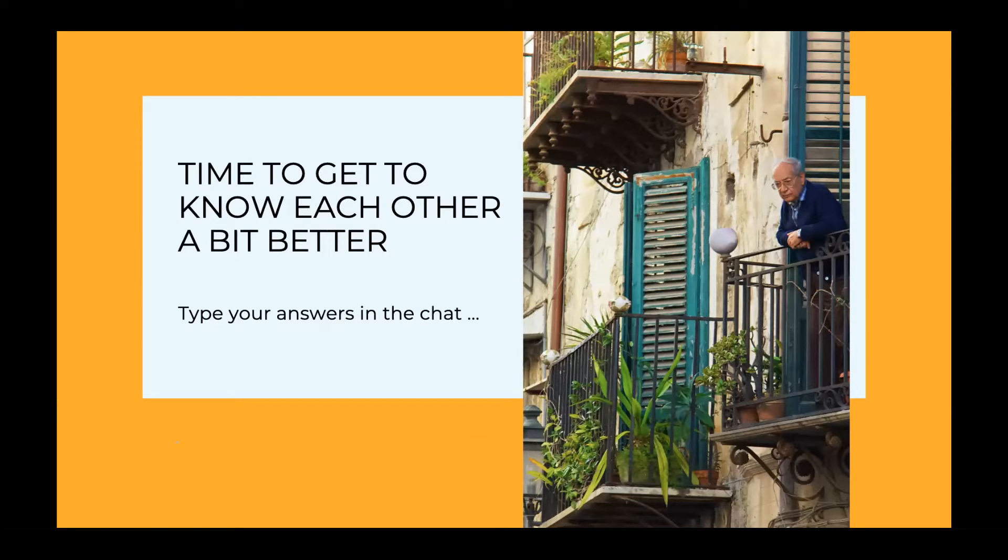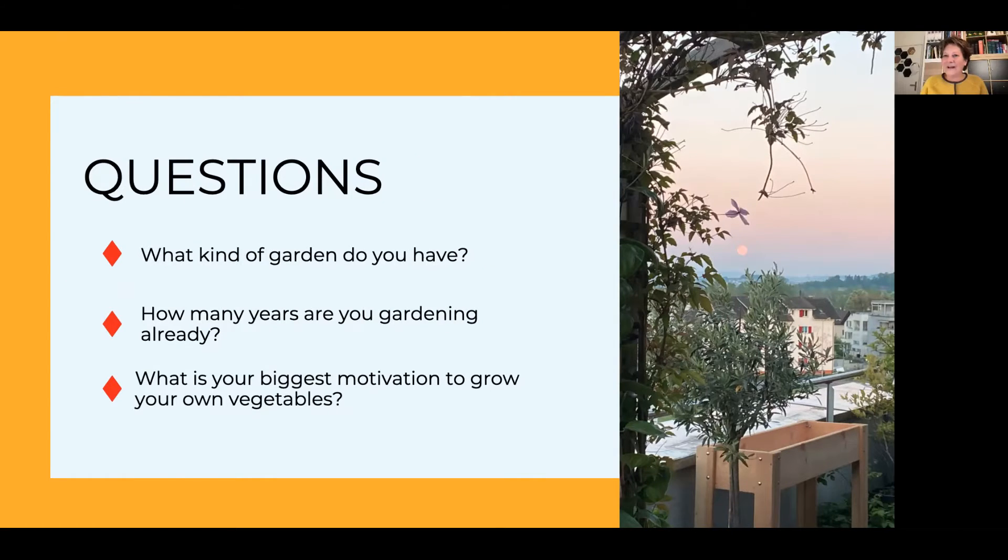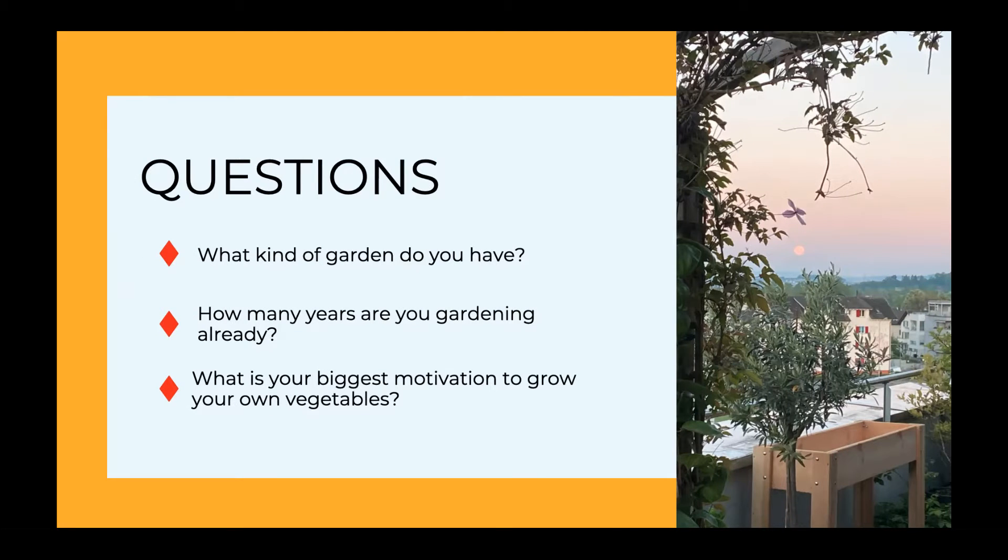I want to ask you to type some answers to my questions in the chat. The first question I have for you is: what kind of garden do you have? Let me know - it can be a little balcony, an empty balcony, a balcony with pots, nothing, or some pots indoors.